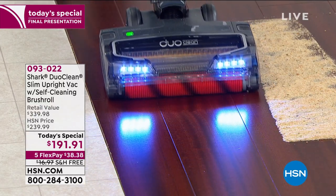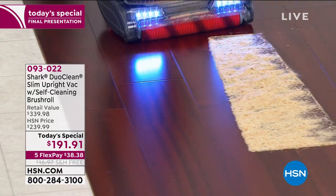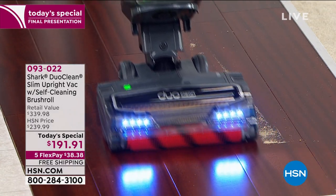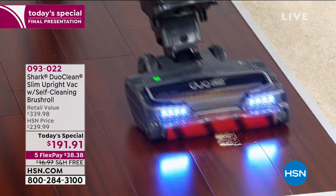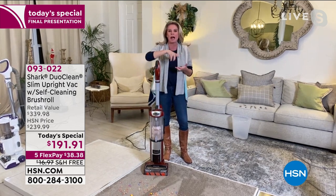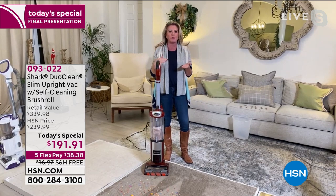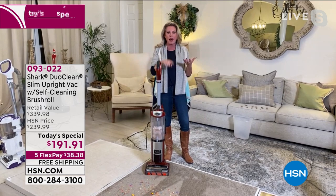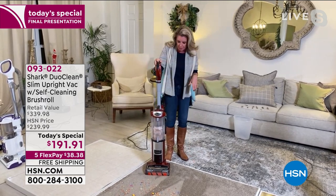DuoClean is also great for your carpets. A lot of people love the way their carpets look after you get a DuoClean brush on top — it buffs everything out. We like it on hard surfaces, carpet, and everything in between. There are no dials to twist and turn to establish what type of pile you have. It's just carpet mode and you're good to go — high pile, low pile, area rugs.